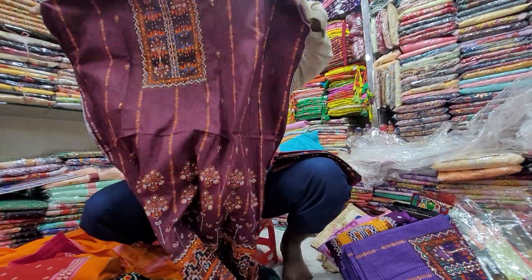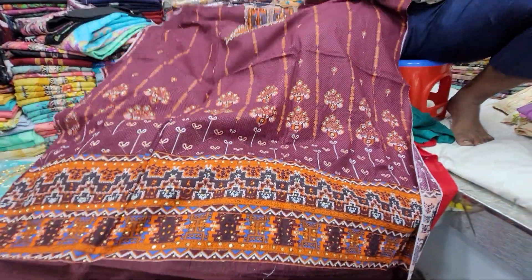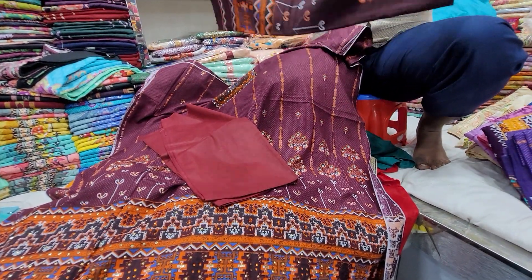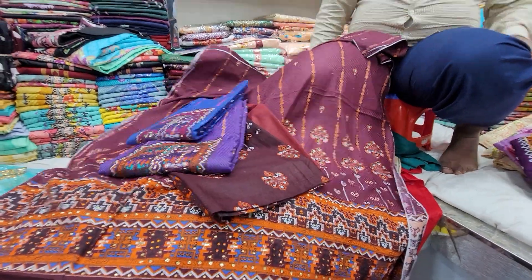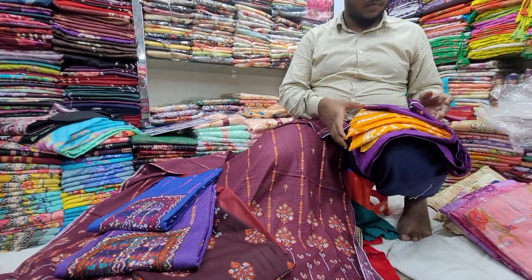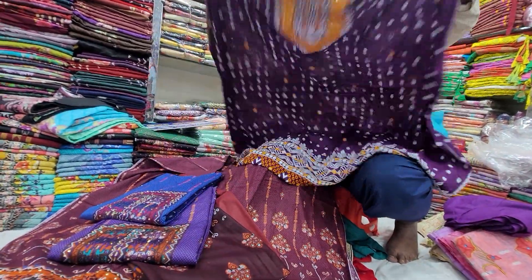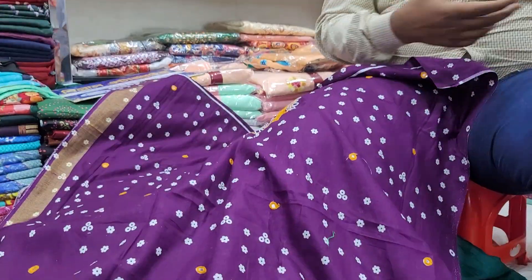There is a unique design here — it is a skin shirt. Here is a good color and a beautiful dress. Take a look at this — this is a beautiful dress, this is a beautiful dress.